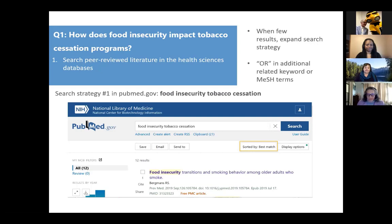One way to expand is to add additional concepts with keywords and MeSH terms — think of additional labels or terms for 'food insecurity' that would get to that concept, and do the same for 'tobacco cessation.' Basically, for those familiar with the Venn diagram concept, we're expanding each of the bubbles so there's more real estate to possibly find an intersection of our question.